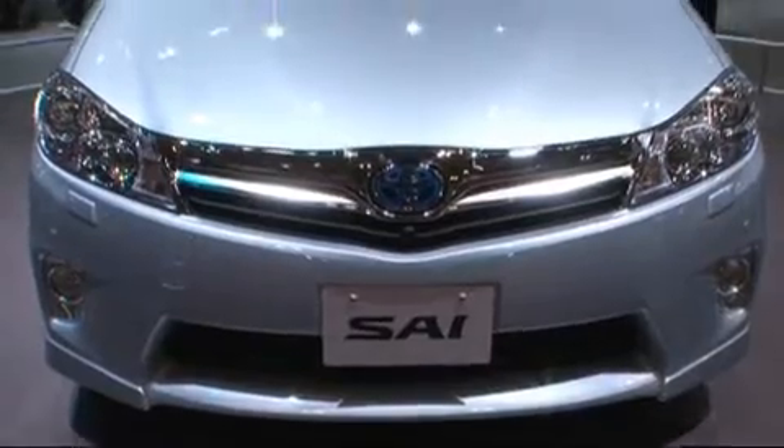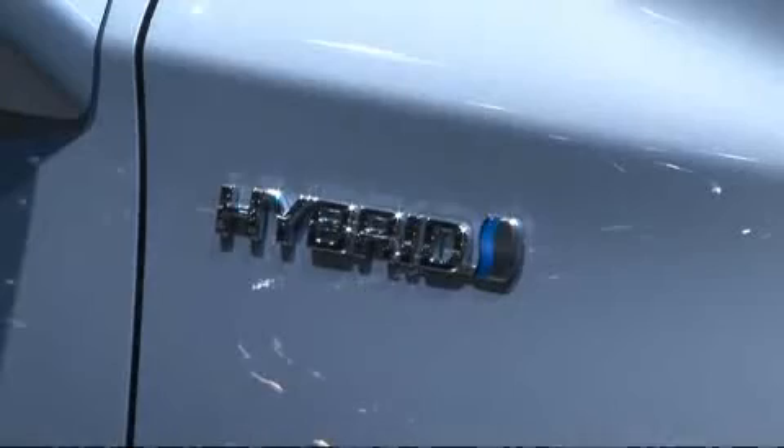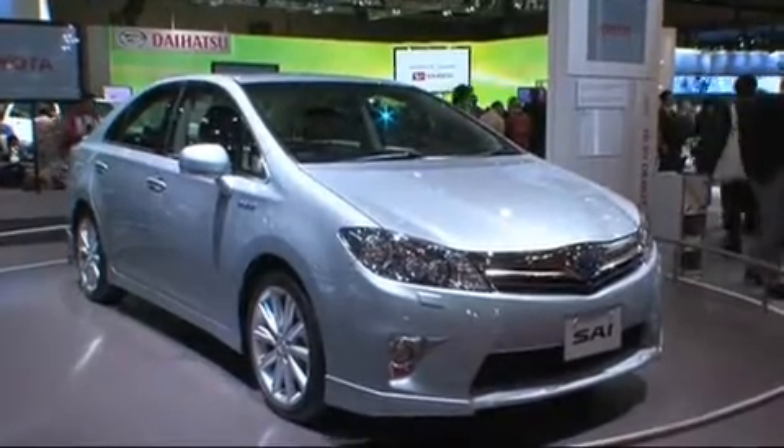This December, Toyota will be launching its second hybrid model, called the Psi. Larger than the Prius, the addition of an electric engine only leads to 23 kilometers per one liter of gasoline, versus 38 with the Prius.